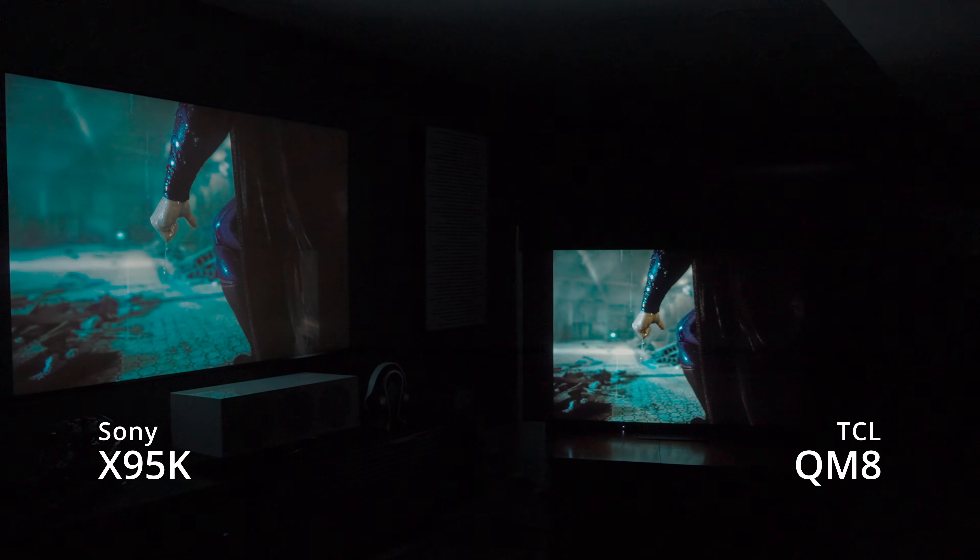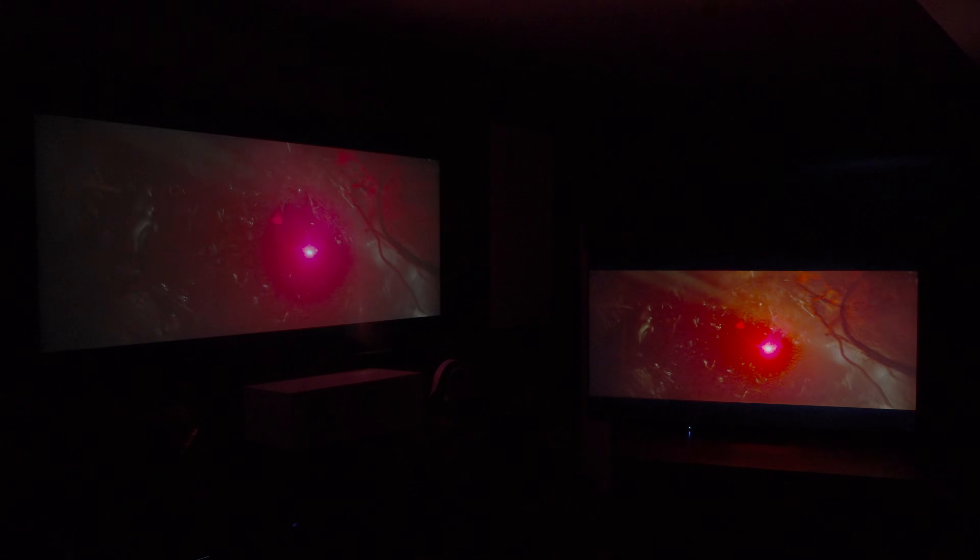I have reviewed TCL TVs before in the past, and don't get me wrong — they're very, very nice TVs. But one of the biggest drawbacks, and I've said this in multiple videos, is that while the black levels are really nice and inky, the biggest drawback is shadow detail and a lot of black crush. Depending on the movie content, especially like Monster Hunter or Game of Thrones — those darker scenes — that's where TCL really struggles.